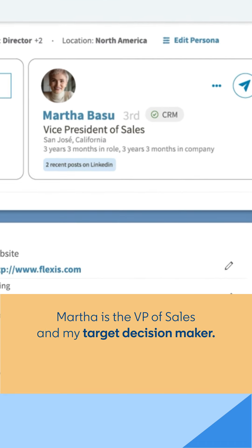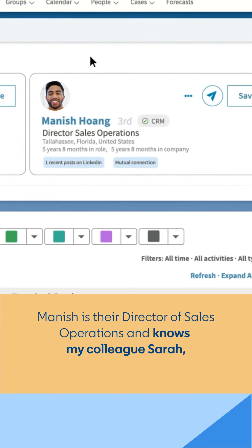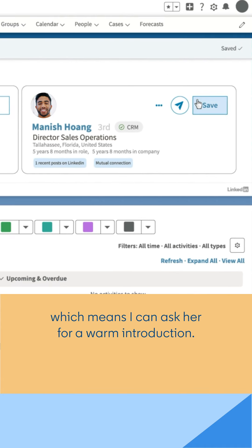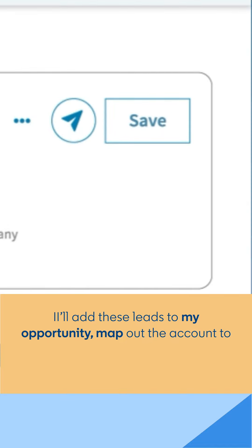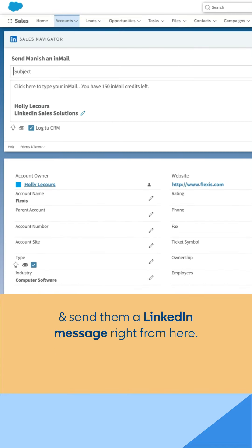Martha is the VP of Sales and my target decision maker. Manish is their Director of Sales Operations and knows my colleague Sarah, which means I can ask for a warm introduction. I'll add these leads to my opportunity, map out the account to stay up to date, and send them a LinkedIn message from right here.